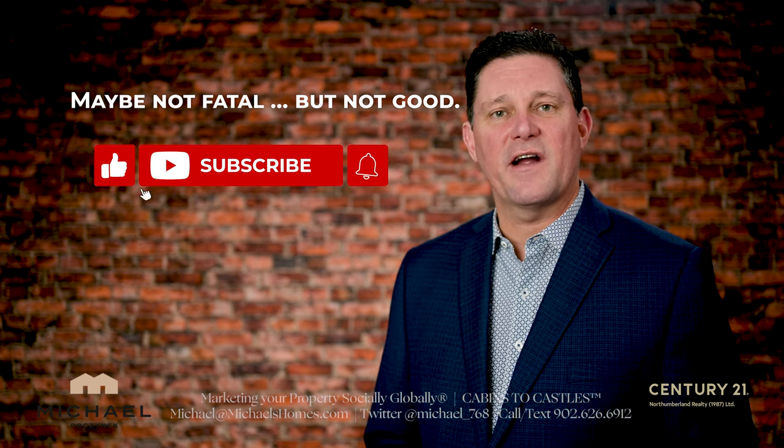But before you do, make sure you subscribe to the channel and press the little bell symbol beside it.